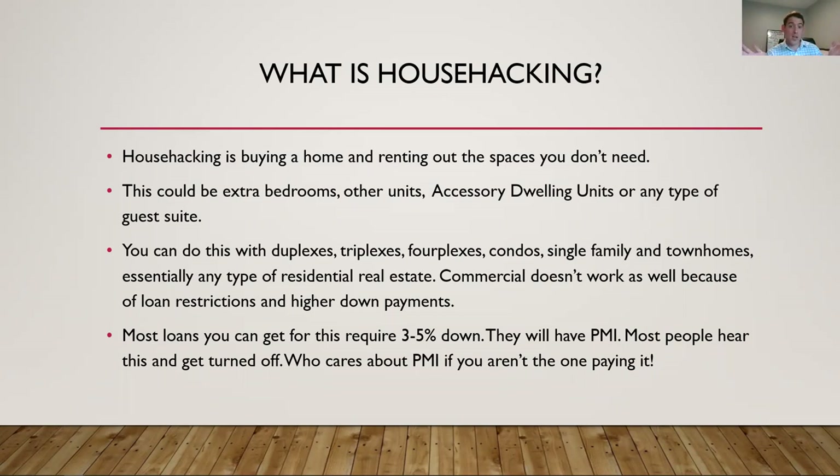It could be accessory dwelling units or ADUs. Maybe you have a single family house with a unit in the back — a guest house, often above garages or converted from garages to living units. It could be any other type of guest suite, like a mother-in-law suite. I sold a home recently that had a mother-in-law suite with a separate entrance — a great ADU — they actually used it for Airbnb and paid the entire mortgage off of that Airbnb. You can do this with duplexes, triplexes, fourplexes, condos, single family by renting out rooms, or townhomes. It works in essentially any type of residential real estate. Commercial real estate does not work well because of loan restrictions and higher down payments.